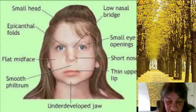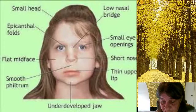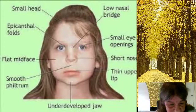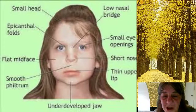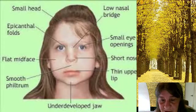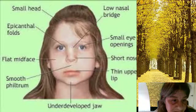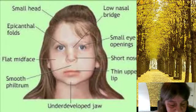Distinct facial features. A number of particular — keyword — facial features may be present in some people with DiGeorge Syndrome. These may include small, low-set ears, short width of eye openings, hooded eyes, a relatively long face, an enlarged nose tip, or a short or flattened groove in the upper lip. As you can see in this picture, it shows a small head, a low nasal bridge, small eye openings, the short nasal passage, the thin upper lip, the undeveloped jaw, a smooth philtrum, a flat mid-face, and epicanthal folds.